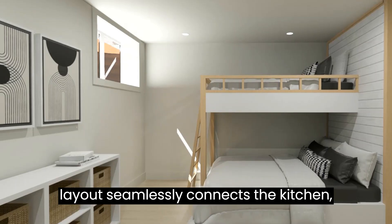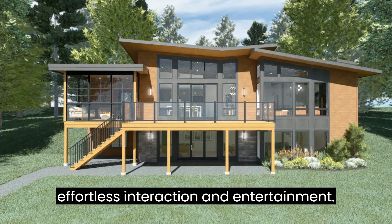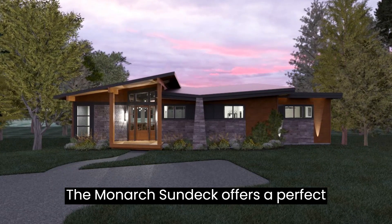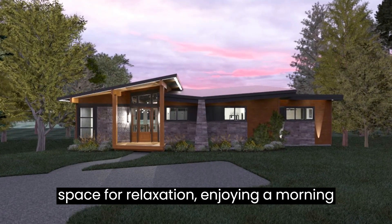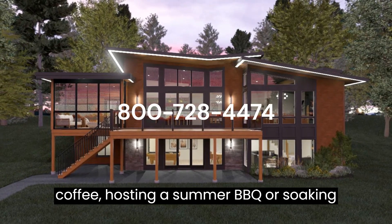The open concept layout seamlessly connects the kitchen, dining area, and great room, allowing for effortless interaction and entertainment. The Monarch's sundeck offers a perfect space for relaxation — whether enjoying a morning coffee, hosting a summer barbecue, or soaking up the sun.